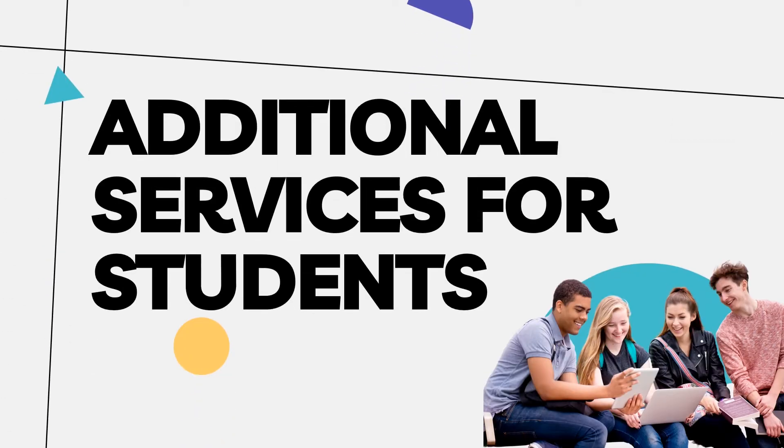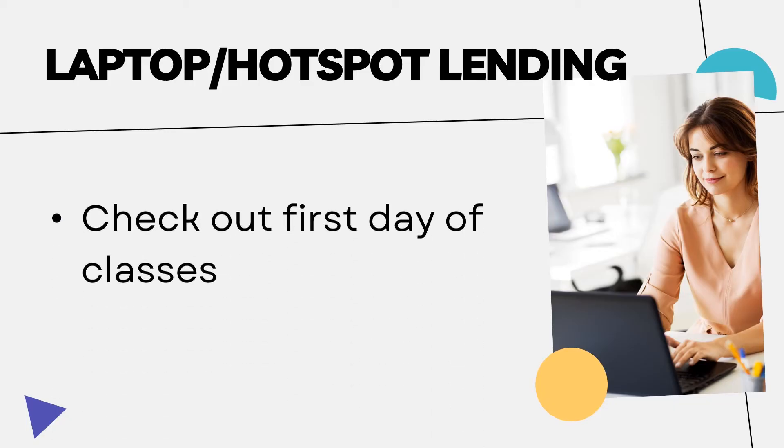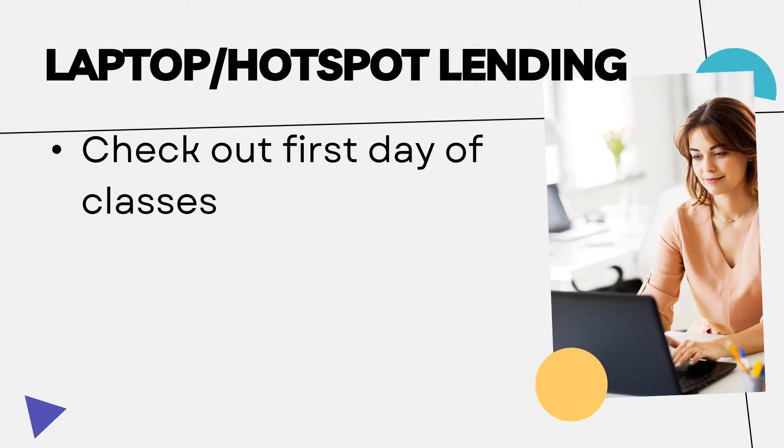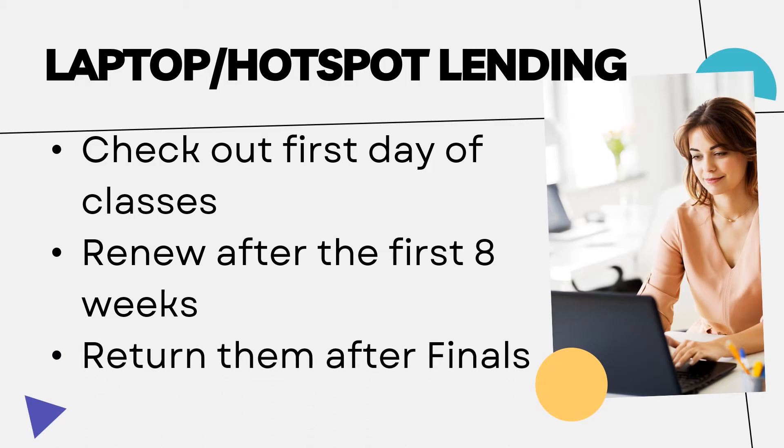Students have access to a wide variety of services. The OCCC library offers both laptop and hotspot checkouts, which are available to students currently enrolled. Devices become available the first day of each term. They check out for eight weeks with an option to renew for an additional eight weeks, and devices and accessories need to be returned on the first day after finals.